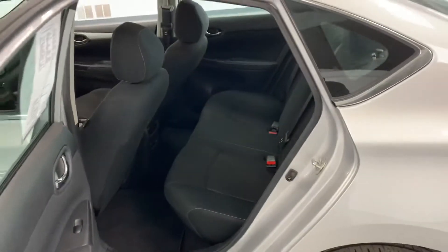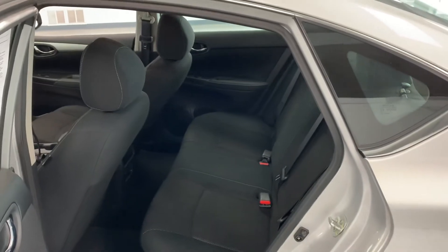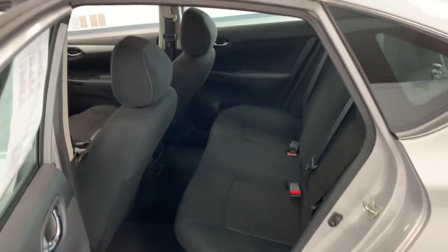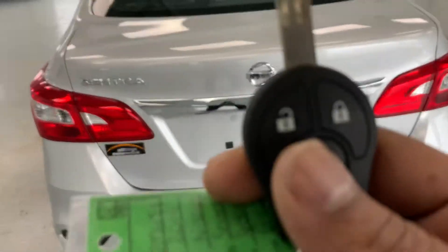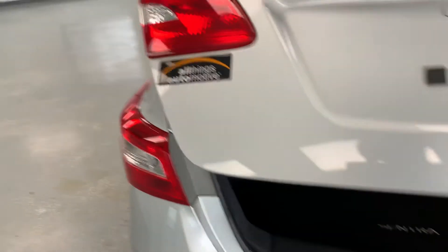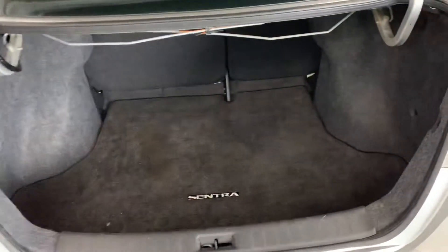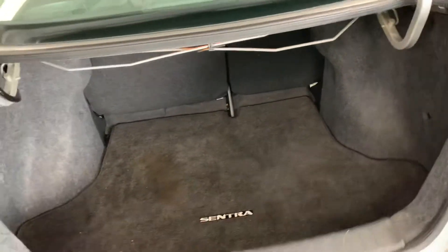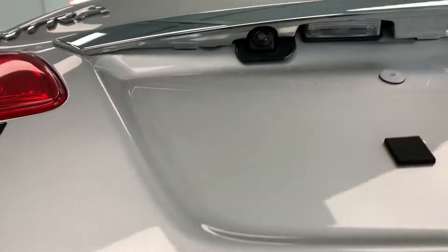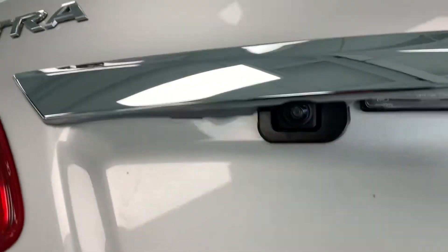There is nice room in the back — again we are looking at a compact sedan, but it does carry the opportunity to have four to five passengers comfortably. Going to the rear of the vehicle, we can release the trunk latch from the key fob. You can see it has a very large trunk for a smaller compact sedan, and underneath is where your backup camera is located as well.